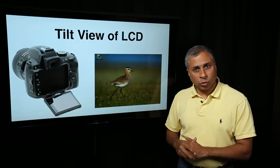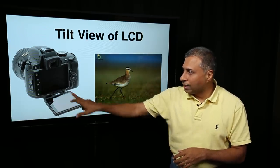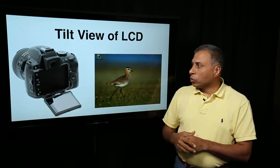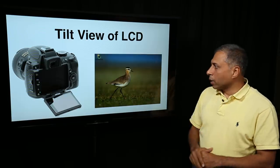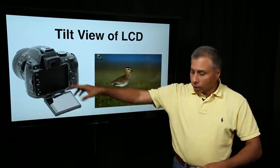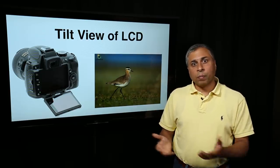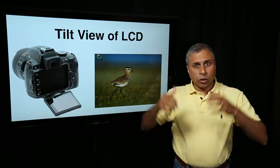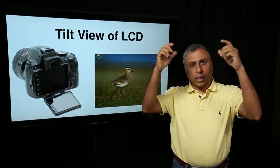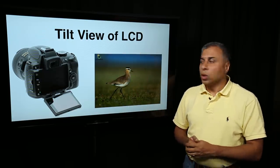Another nice-to-have feature is the tilt view of the LCD. Some mid-range and entry level cameras have an LCD you can pull out from its compartment, rotate, and tilt to different angles. This is very useful for a completely ground-level shot where you can't go down and view through the viewfinder — you keep the camera low, tilt the LCD, and see it in live view. Or for a top-down view over a huge crowd, you lift the camera, tilt the LCD towards you, and shoot. These are nice-to-have features irrespective of the genre of photography you are into.